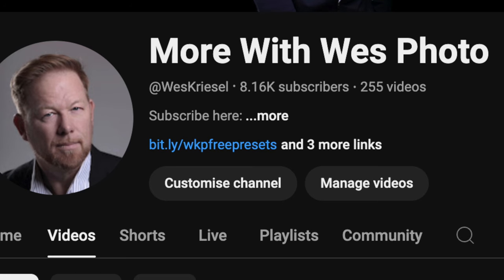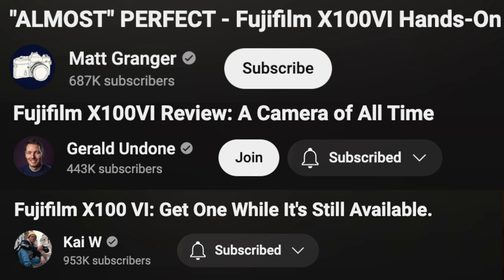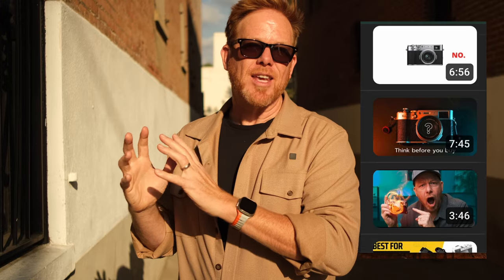I'm going to tell you what you should know before you consider buying one. If you're new here, my name is Wes and I do photo, video, and tech reviews. Today we're going to look at the top-viewed videos about the X100 series — particularly the five and the six — and I'm going to share what those reviews had to say, then look at all my videos on the X100V.